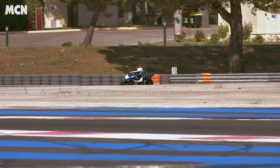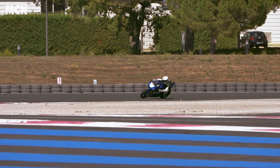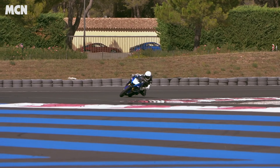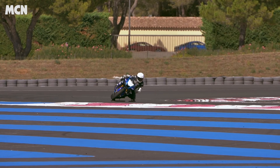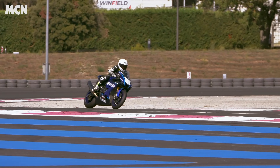And if your wallet stretches far enough, Yamaha will even sell you a pro version, which is basically a world superbike for the track that you can own, with parts developed by the likes of Toprak and Locatelli in World Superbikes. So you get the same fuel tank as the WSB bike, a different swingarm, a carbon fibre subframe, and so many extras.